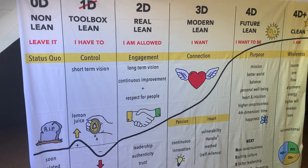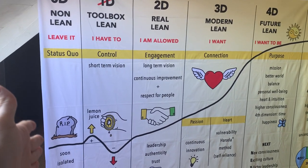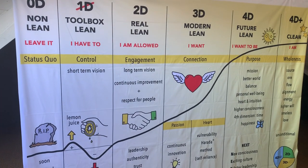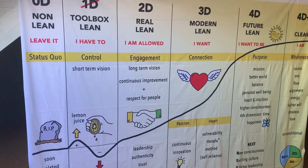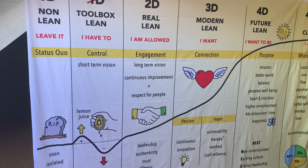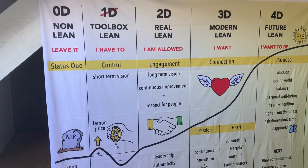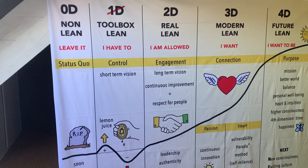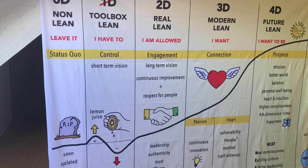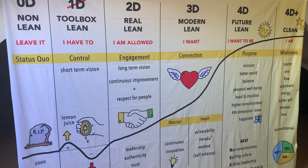When I explain this curve to companies, on the y-axis there is everything that is positive for that company. The x-axis is a timeline or even a line of maturity.